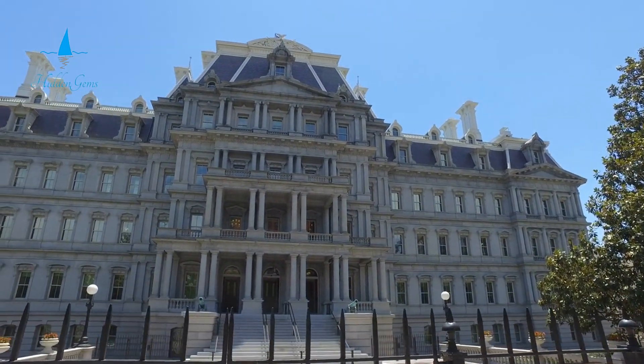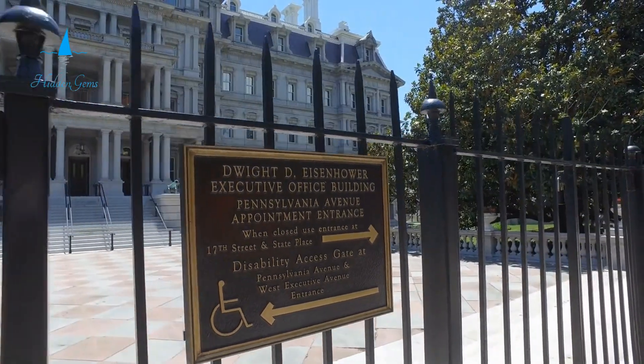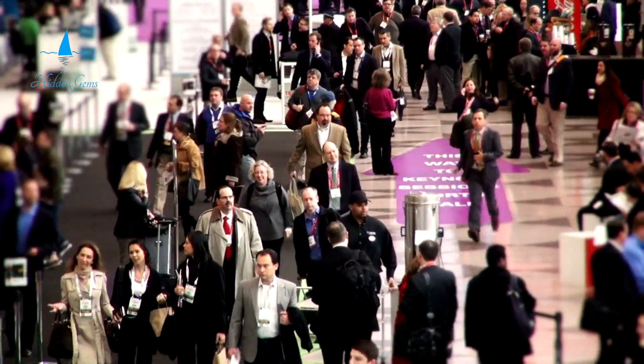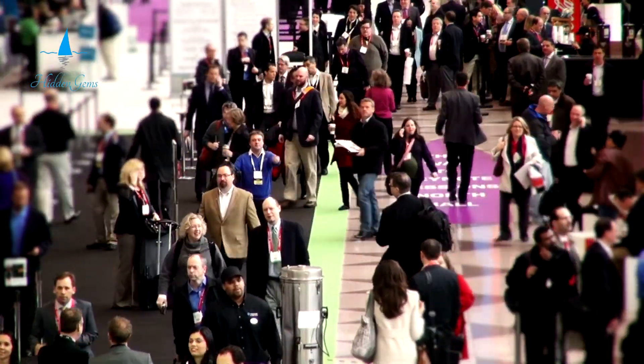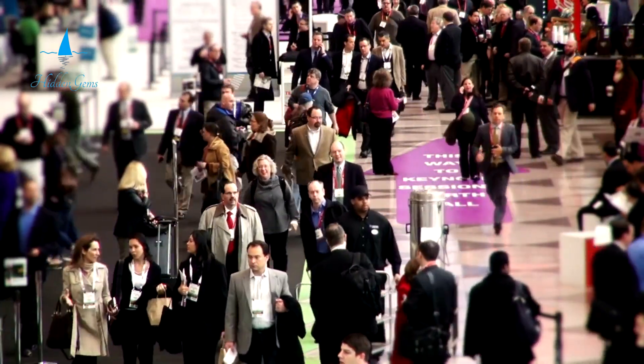The museum's exhibits provide a thorough view of Eisenhower's military career. They highlight his significant role in World War II. Additionally, the exhibits cover his presidency in detail. Personal artifacts and interactive displays offer visitors a rich understanding.